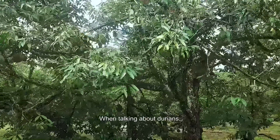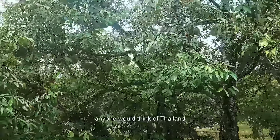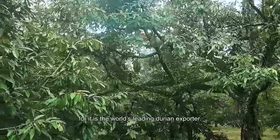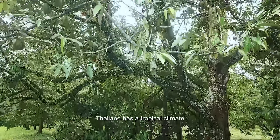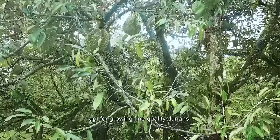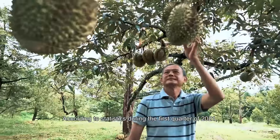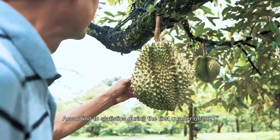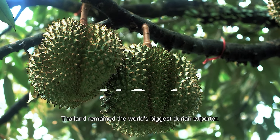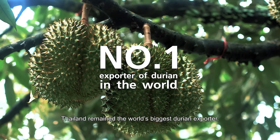When talking about durians, the king of fruits, anyone would think of Thailand, for it is the world's leading durian exporter. Thailand has a tropical climate, apt for growing fine quality durians. According to statistics, during the first quarter of 2021, Thailand remained the world's biggest durian exporter.